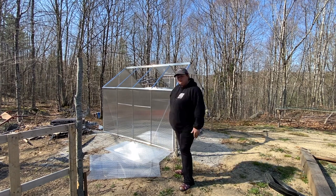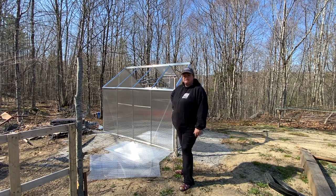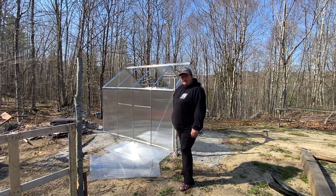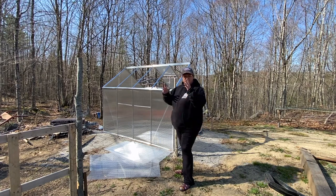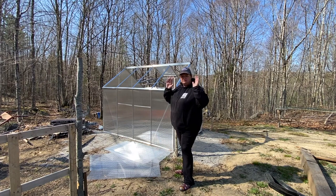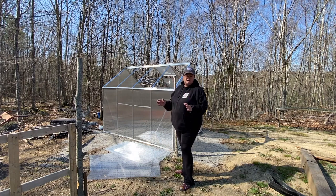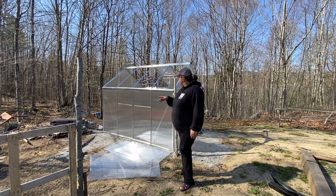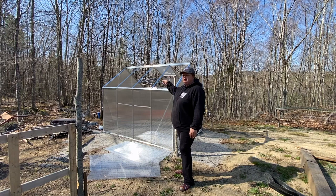Anyway, so we had a bad windstorm the other day, and unfortunately it blew the panels right out of the greenhouse. Even with the door closed, everything was closed. We thought if we closed it up it would be fine. It was not. They all blew out, except for the window and the bottom panel under the window.